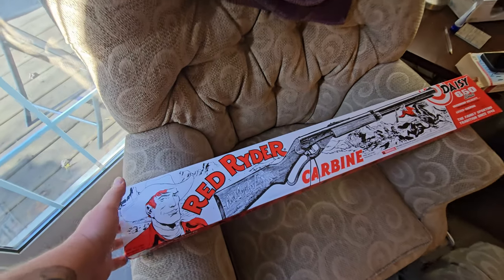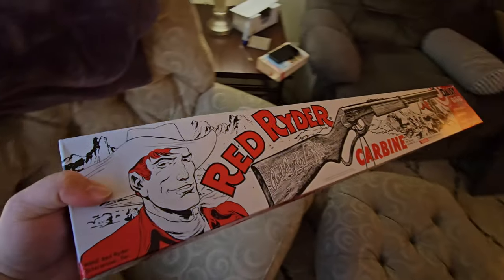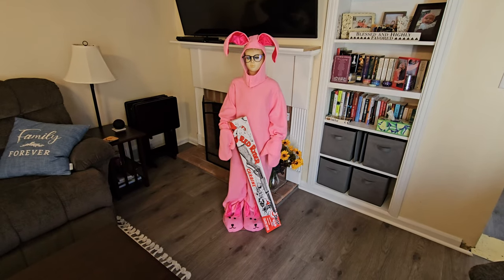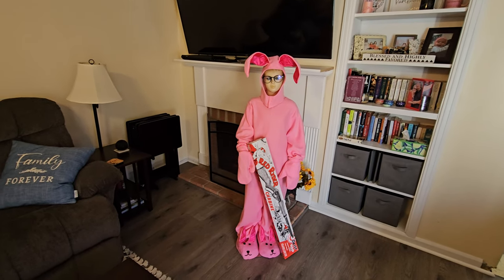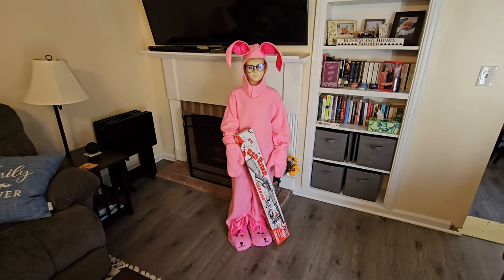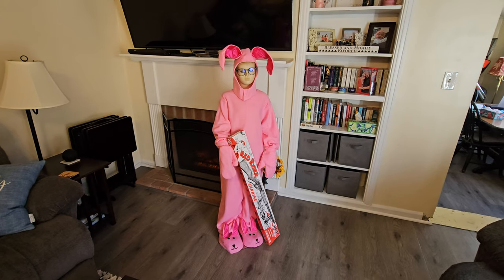So speaking of shooting his eye out, let's go ahead and get this Red Ryder over there. And there we go — how hilarious is that, guys? That is so awesome. And it gets me so excited about getting the whole basement remodeled for Christmas. Check that out — that is so totally awesome.